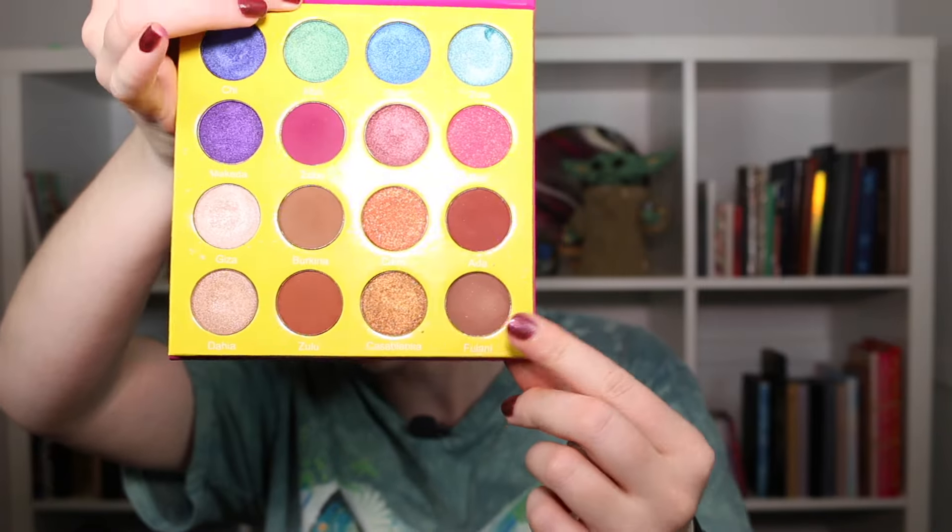For the shadow starting with the letter F, I'm grabbing my Juvia's Place Masquerade mini palette. Out of all the beautiful colors in this palette, I'm going to grab probably the most boring one — Fulani. I think it will pair nicely with the other shadows in the lineup.